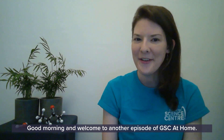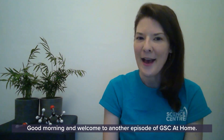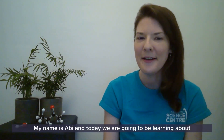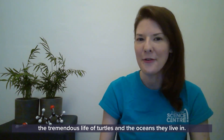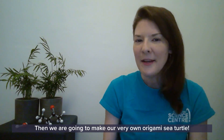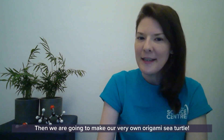Good morning and welcome to another episode of GSC at Home. My name is Abbey and today we are going to be learning about the tremendous life of turtles and the oceans they live in. Then we are going to make our very own origami sea turtle.